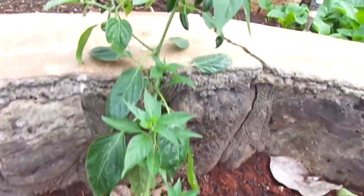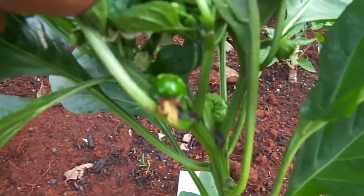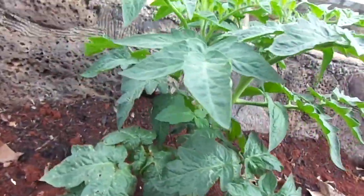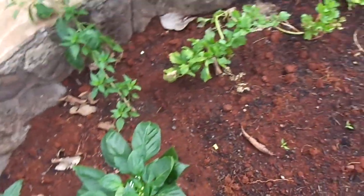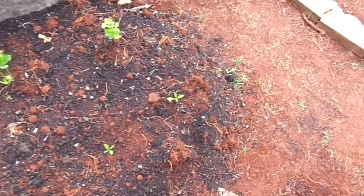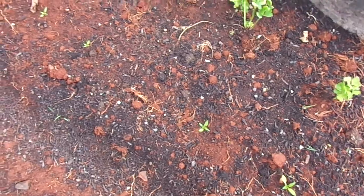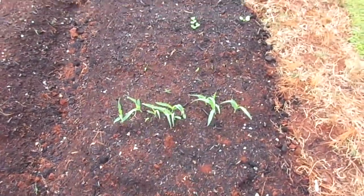Here's my jalapeno which is starting to fruit. And here's my sweet pepper. And the tomatoes are starting to fruit too. Got some seedlings in here as well — got a ghost pepper right here and some cayenne peppers, and some more bok choys.